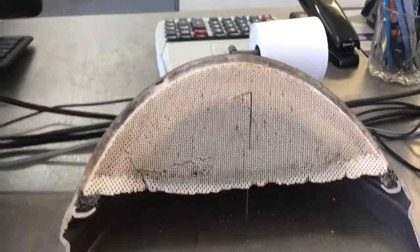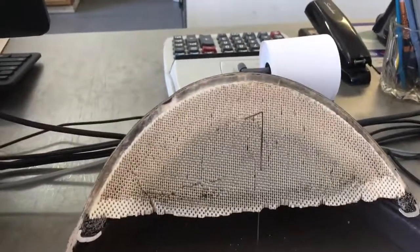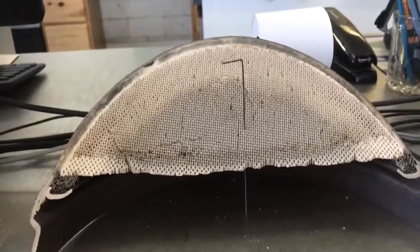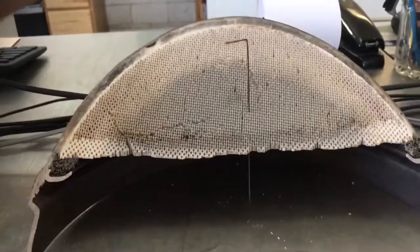Hey everybody, this is Eric with JM Turbo Coopers. We're going to show you how catalytic converters get clogged. Here's a cutout of a diesel particulate filter, which is just another name for a catalytic converter.